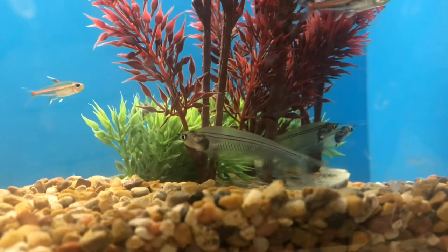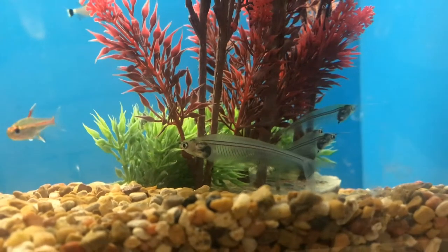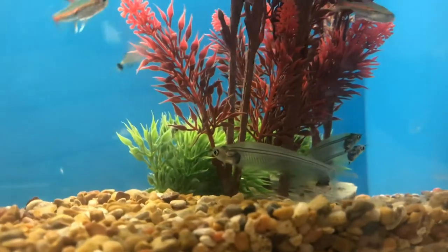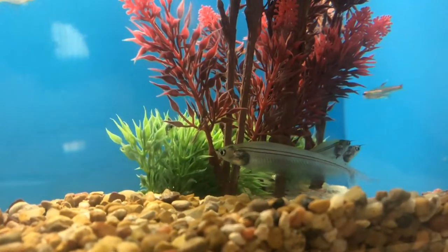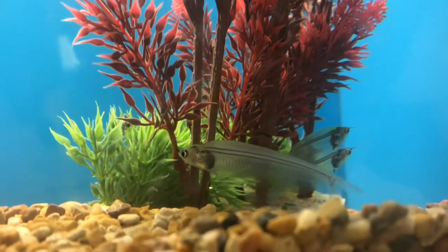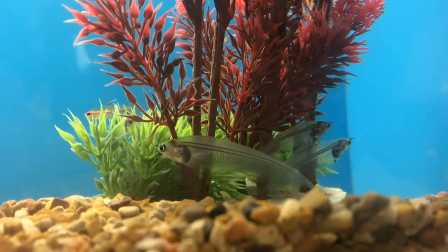These fish are actually not that fond of bright light — you can notice how they're kind of hanging out underneath the plants. These fish like swimming in schools, so to have around five of these in a tank would be really good. They kind of hang out in one area.